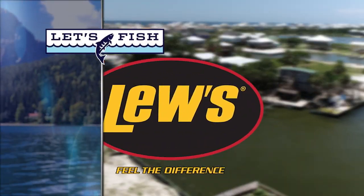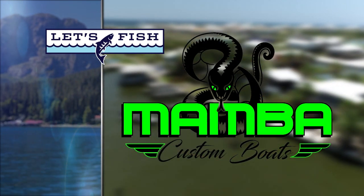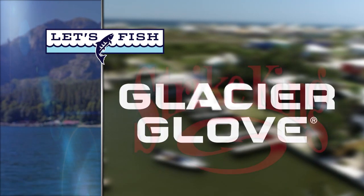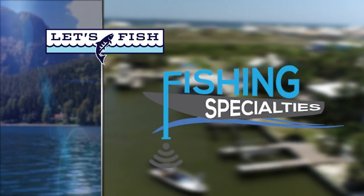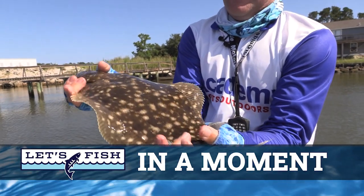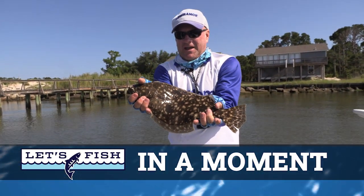Let's Fish TV is proudly backed by Lews Feel the Difference, Mamba Boats Ride with Pride, Strike King Tie One On, Glacier Glove Stay Outdoors Longer with our Gloves, Hats, and Shades, and Fishing Specialties, makers of the premier mount assembly for live sonar. Beautiful flounder — we are catching them today, boys and girls.